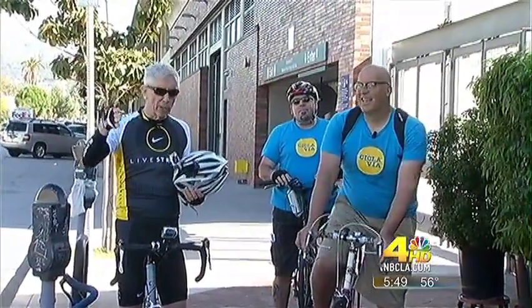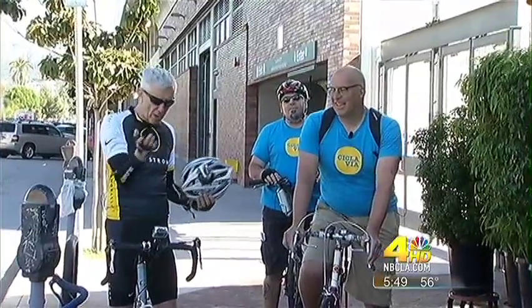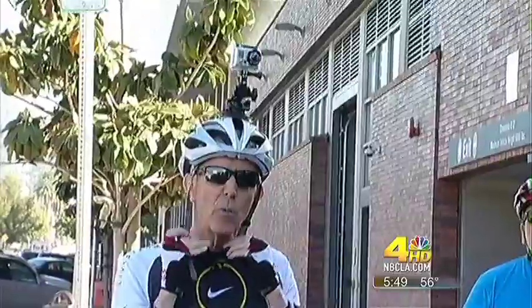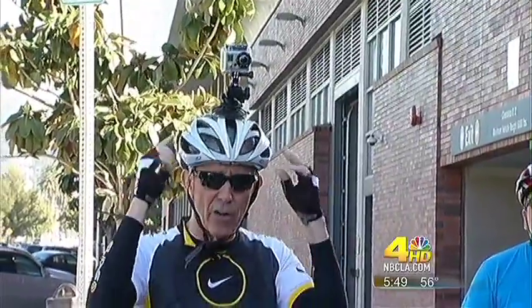We're here at the corner of Melrose and Heliotrope. This is Joe Linton, one of the organizers of CicLAvia. We're going to operate with a helmet camera today, which is going to be a lot of fun, so you'll get my point of view as we go along. And if I happen to catch anyone texting while driving and turn it into the police, I get a bonus!